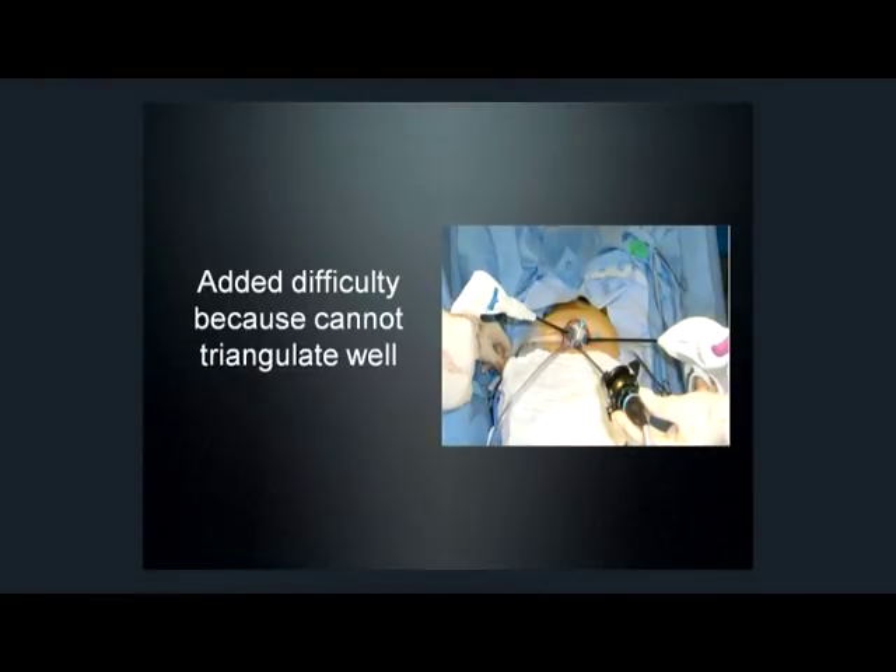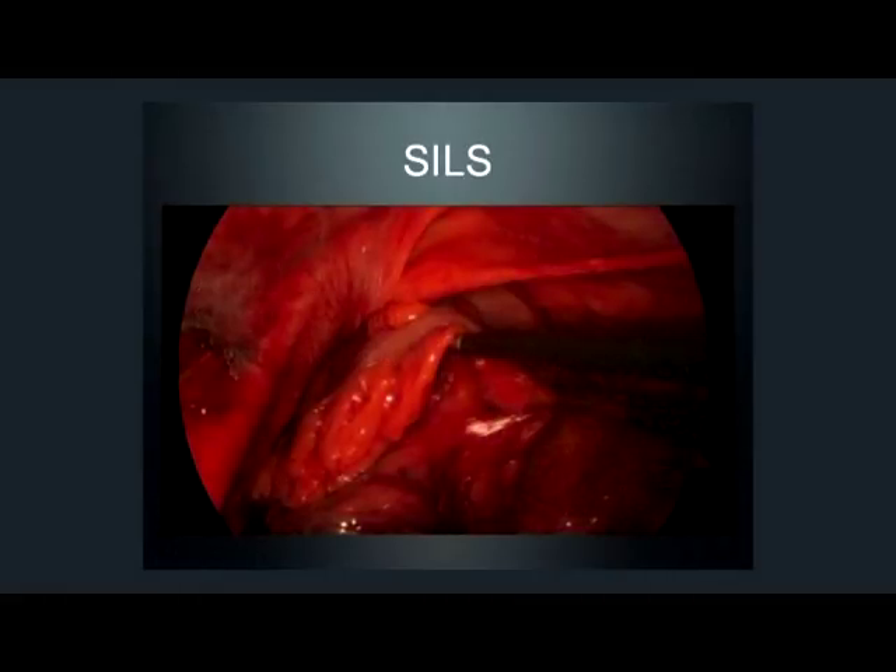With single-incision surgery, you're not able to triangulate well. You can only get a few instruments in through the specialized port. You'll notice that instead of having your instruments coming in from the sides, they're all sighting down the camera, almost like looking down a gun. It's very difficult to get your angles and the windows that you want. A lot of times patients will come to us and ask for the surgery, but they may not be a good candidate, either because of their size or because of past surgical history and scar tissue. We always try to do our surgeries laparoscopically, and about 80% of the time we stay laparoscopic. Only in 20% of cases do we have to convert to an open procedure.